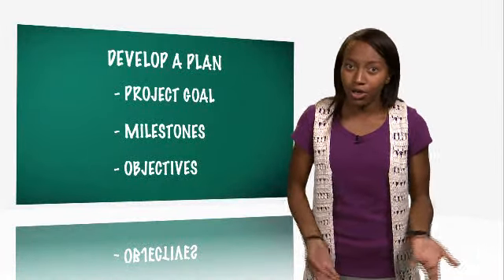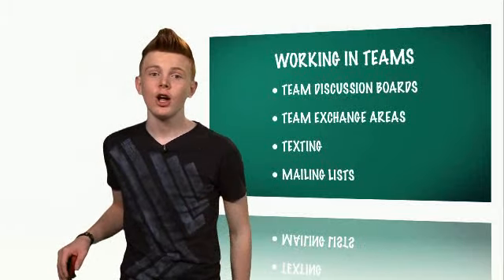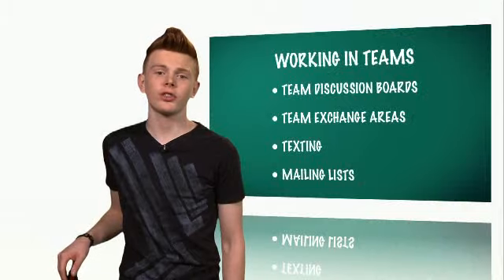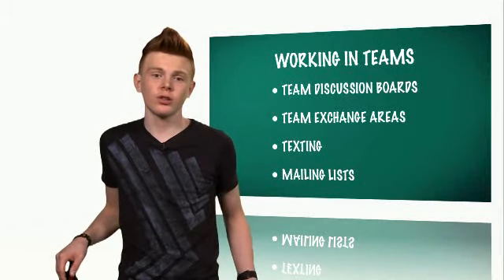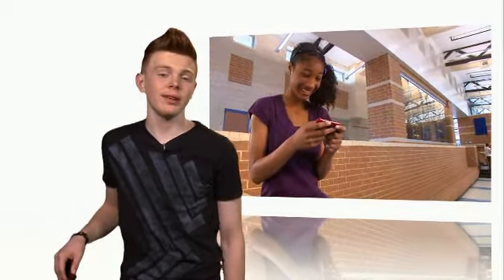As with assigning group roles, planning may be designed by the instructor or left to the group's responsibility. Communication is the key. Participate on team discussion boards — you can do so at any time of the day. Post papers and graphics to the team's common exchange areas. If not provided in the course, request an area from the instructor or think of other means for the group. Send messages to all team members using texting or mailing lists.